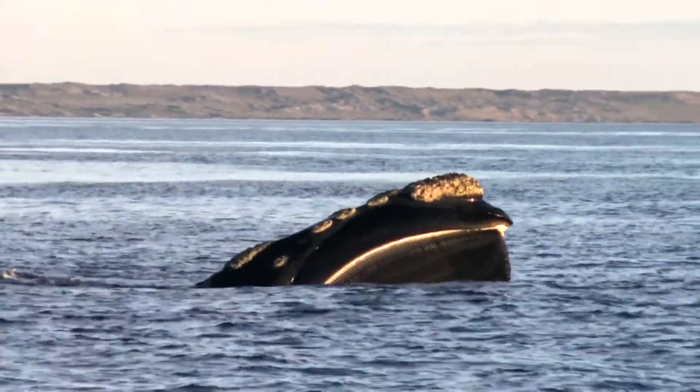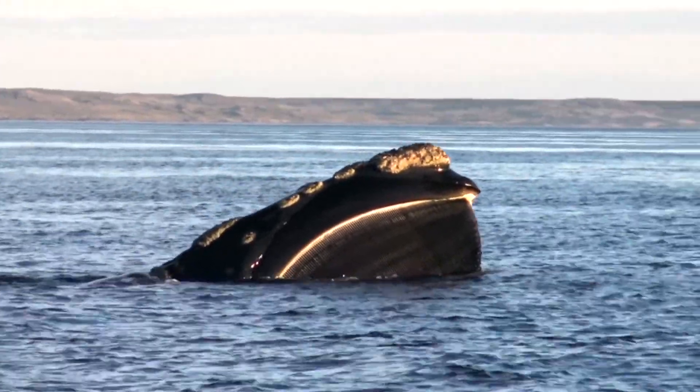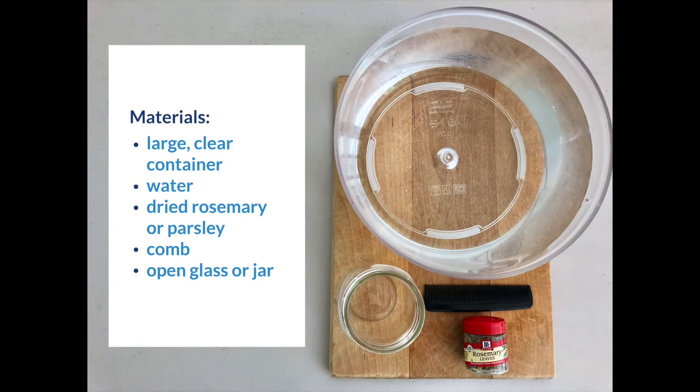Today we are going to learn about right whales' feeding behavior called skim feeding. For materials, you just need the following household items.